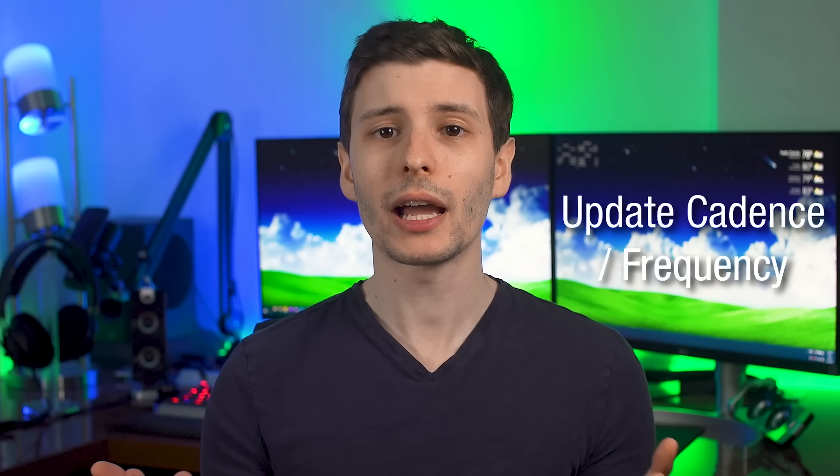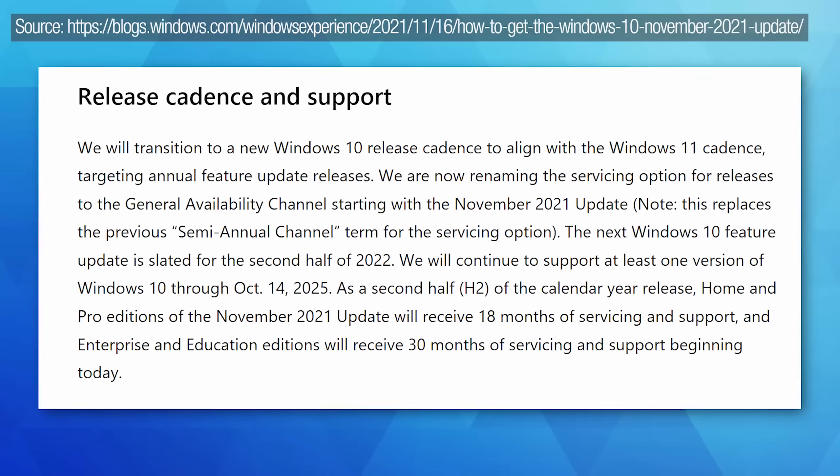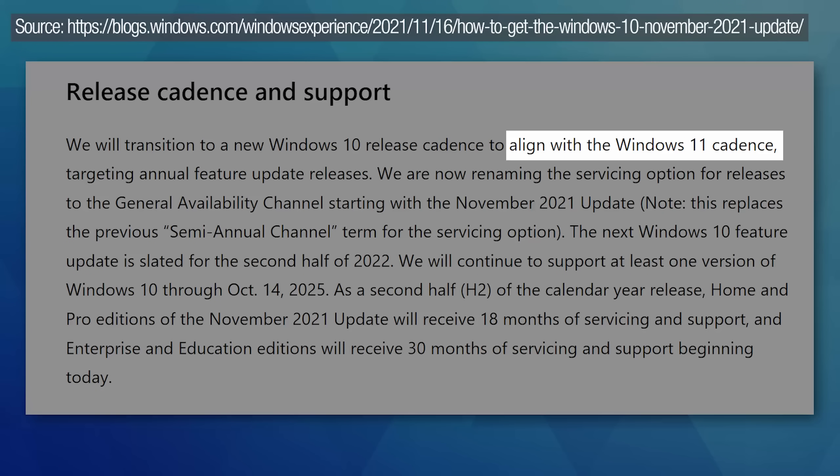The first big change doesn't really have to do with the operating system itself, but rather the update cadence. I actually thought that with the release of Windows 11, Windows 10 would stop getting feature updates after this one — that it would be the last one — but that's not actually the case. It turns out that Windows 10 will still be getting feature updates, just not every six months, but once a year, which will also be the same cadence as Windows 11.